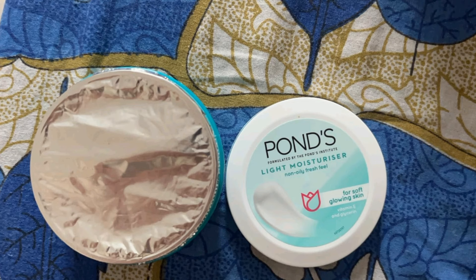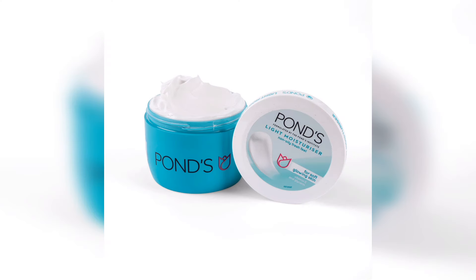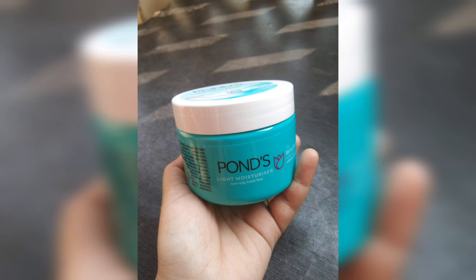The product packaging is available in a green cup. You can use the cream as a lightweight cream. It has a mild fragrance. You can also use the cream as a sunscreen and as a UV protection product. It is a budget-friendly product and can be used as a makeup base cream.